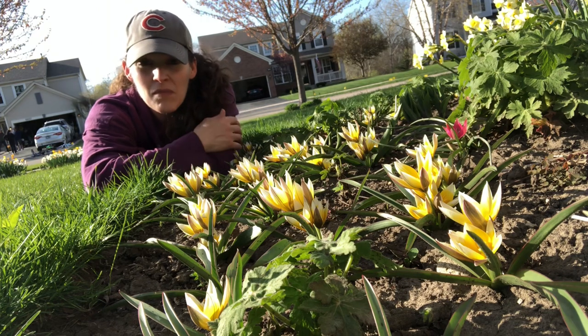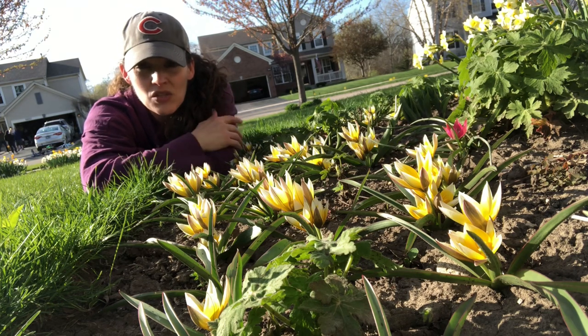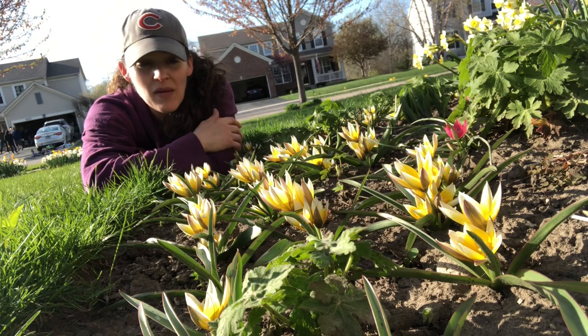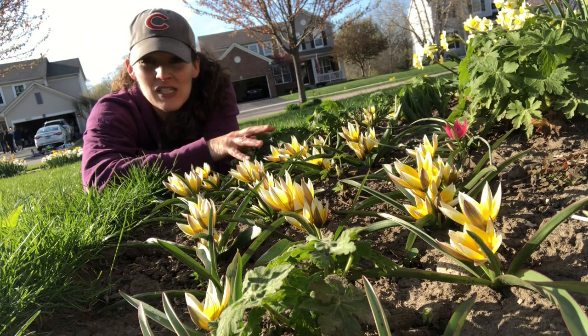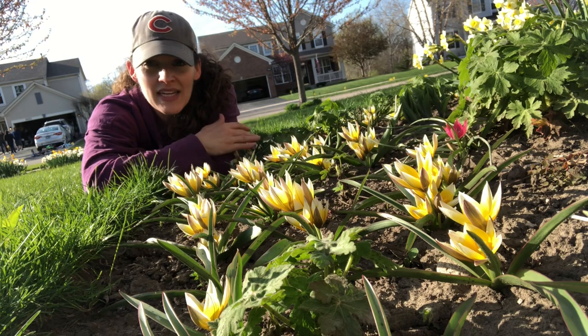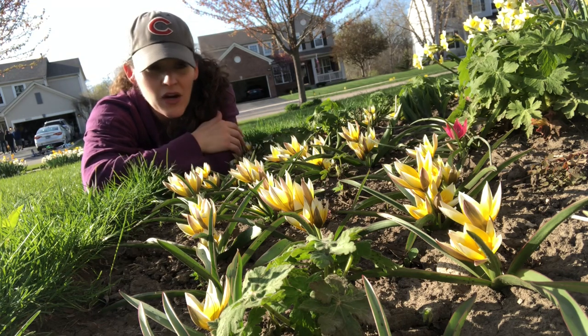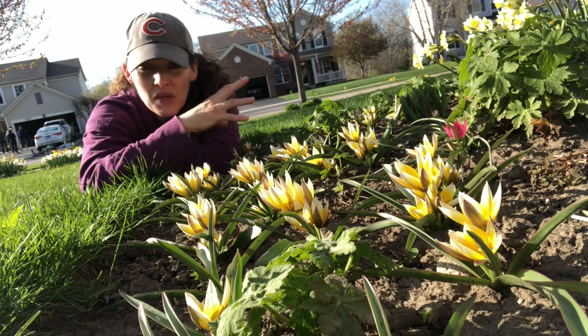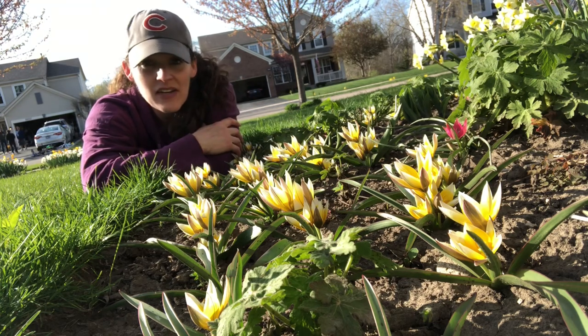I've tried growing many different varieties and either they've been mowed to the ground, or as typical tulips do, they just don't come back. I'm hoping that's not the case with species tulips because they're more likely to naturalize in the garden, which means they'll spread everywhere. And that's what I'm hoping they'll do.